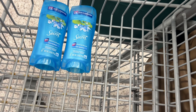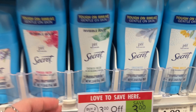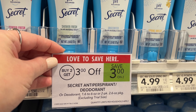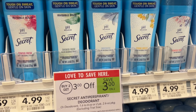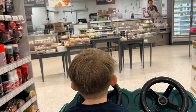I have another deal in case you want to pick this up tomorrow without that digital. You can grab the Secret pH Balance — they are $4.99 each. Two of those will total $9.98, but you're going to have that $3 come off for the promotion, leaving you at $6.98, or $3.49 each. I don't think that's a bad deal for these.